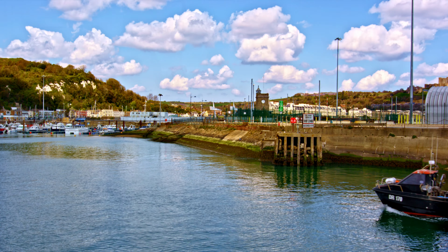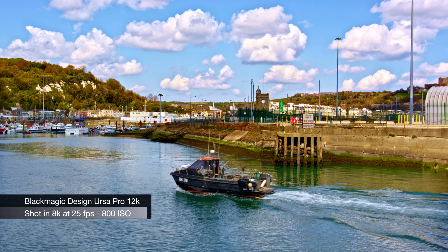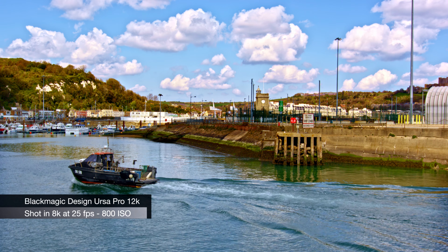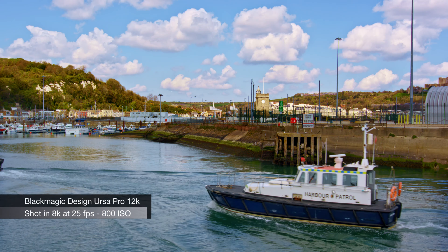However, in truth, I did use the Haze filter, which is a feature of DaVinci Resolve. With these new high resolutions, the amount of detail that we can get out of a scene is also quite surprising. This shot of the Harbour Patrol going into Dover Harbour is quite amazing when you look at the incredible amount of detail in it — both in the foreground, the middle, and the background.